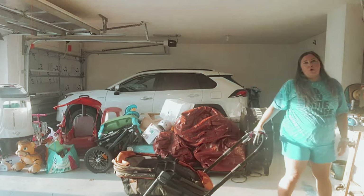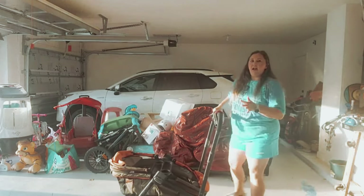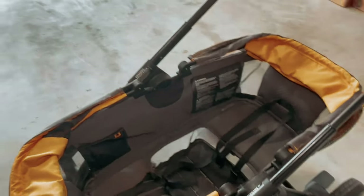Join the countless parents who have already experienced the magic of the Pivot Explorer, and see for yourself how it can revolutionize your family adventures.